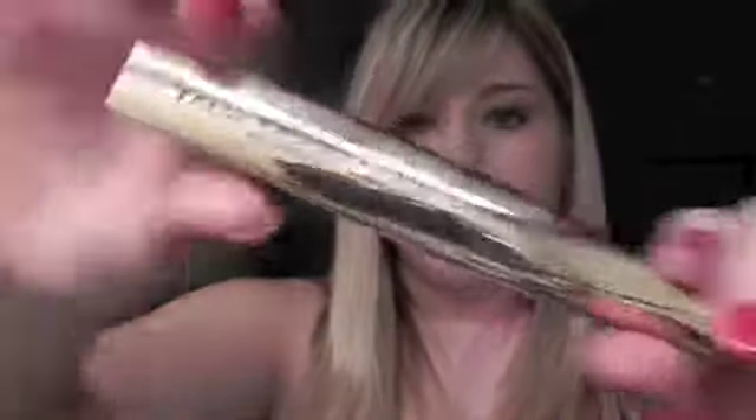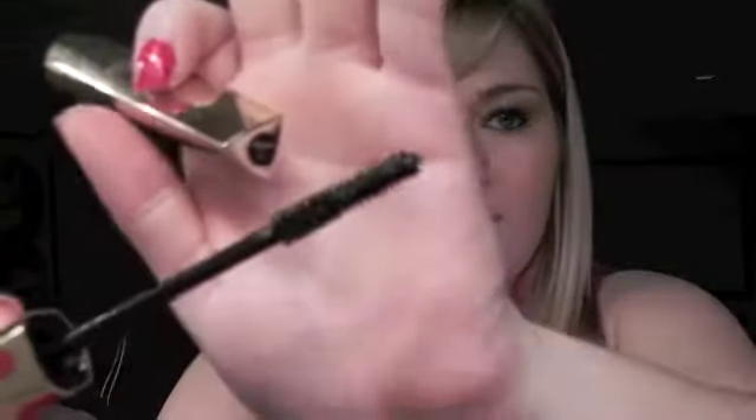My favorite mascara right now is L'Oreal Voluminous False Lashes — drugstore, and it's waterproof in black. The brush is really big and long. I find it's not thickening enough on its own, so I wear something under it and then this on top. I also really like the regular Million Lashes — that's another favorite. Both work really well and give you tons of lashes.